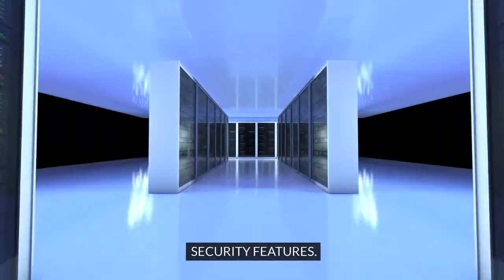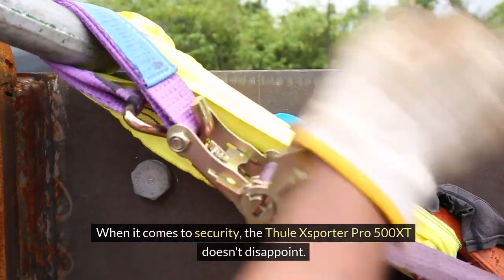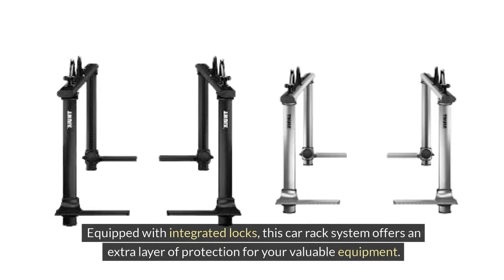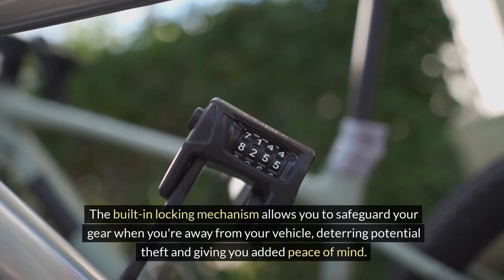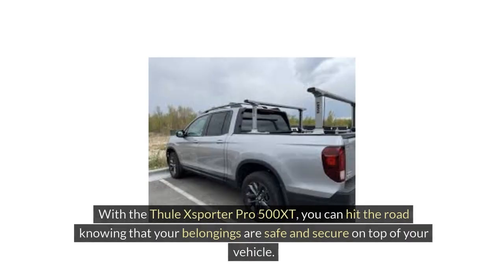Security Features: When it comes to security, the Thule XSporter Pro 500 XT doesn't disappoint. Equipped with integrated locks, this car rack system offers an extra layer of protection for your valuable equipment. The built-in locking mechanism allows you to safeguard your gear when you're away from your vehicle, deterring potential theft and giving you added peace of mind. With the Thule XSporter Pro 500 XT, you can hit the road knowing that your belongings are safe and secure.